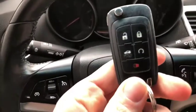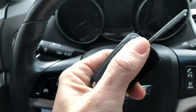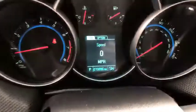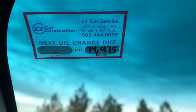Before I turn it on I do want to point out you've got your two keys here. This does have a remote start. Just to verify your mileage is at 70,096 miles. As you can see this has received an oil change and you are good to go by our Easy Car service department.